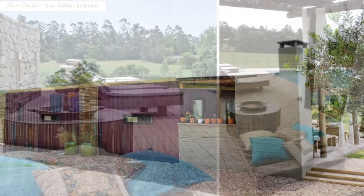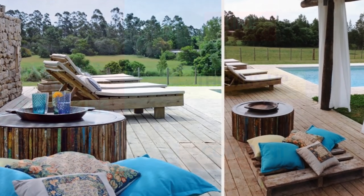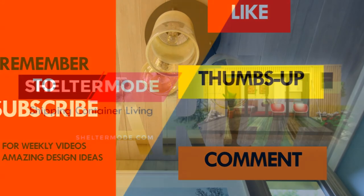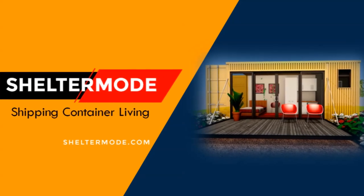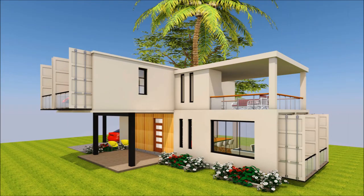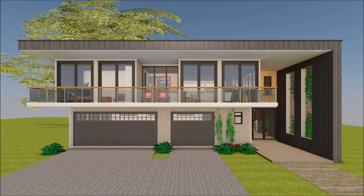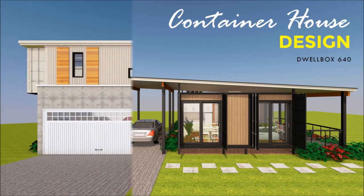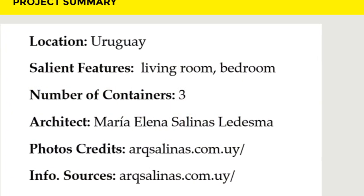Which part of this amazing beach house appeals to you the most? Kindly give us your opinion in the comments section below. If you like this video, give it a thumbs up and feel free to share it. Remember to subscribe to our YouTube channel for weekly videos on amazing shipping container projects from around the world. If you are planning to build a container house, you can get professional container house designs and blueprints from our website, sheltermod.com. For custom-built designs, contact us by email at info@sheltermod.com. Thank you for watching — see you in the next video.